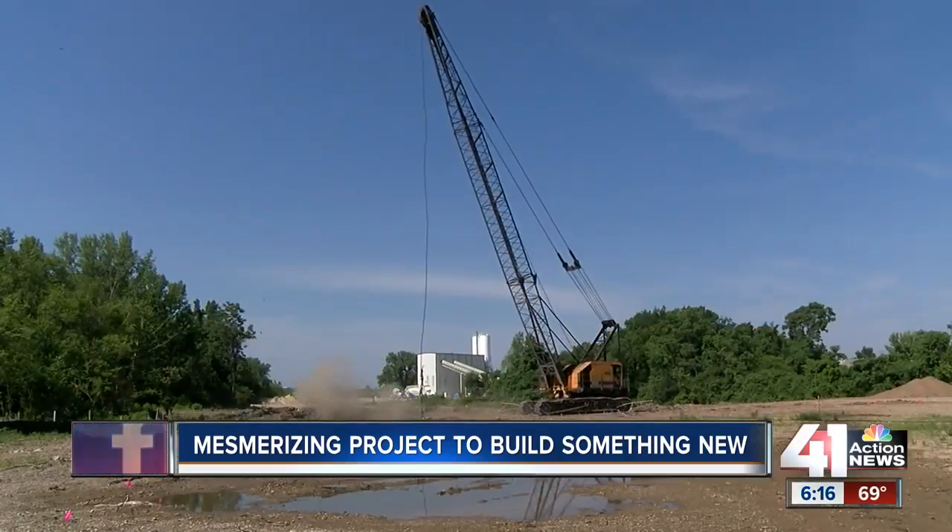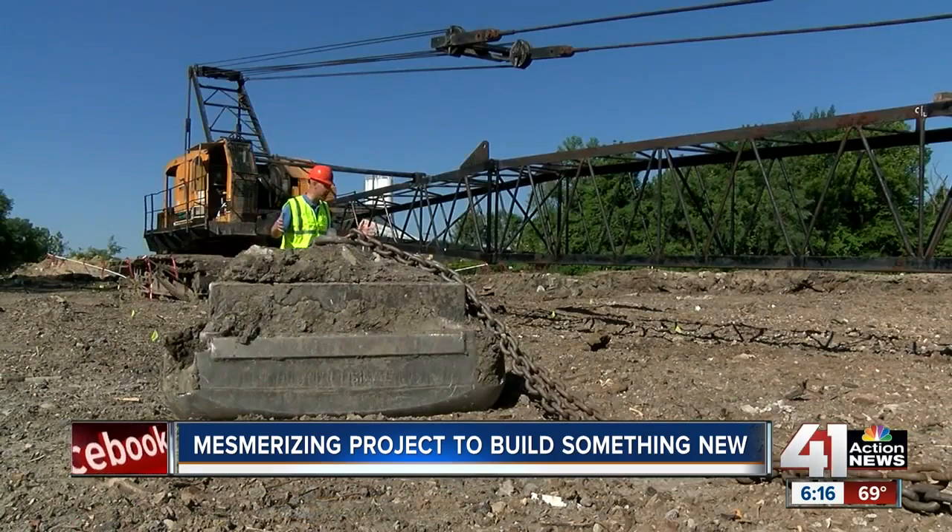The reason for all this smashing? It's called dynamic compaction. It basically means you just smash the earth down and make it more dense underneath it. They need that good foundation in order to build the levee.